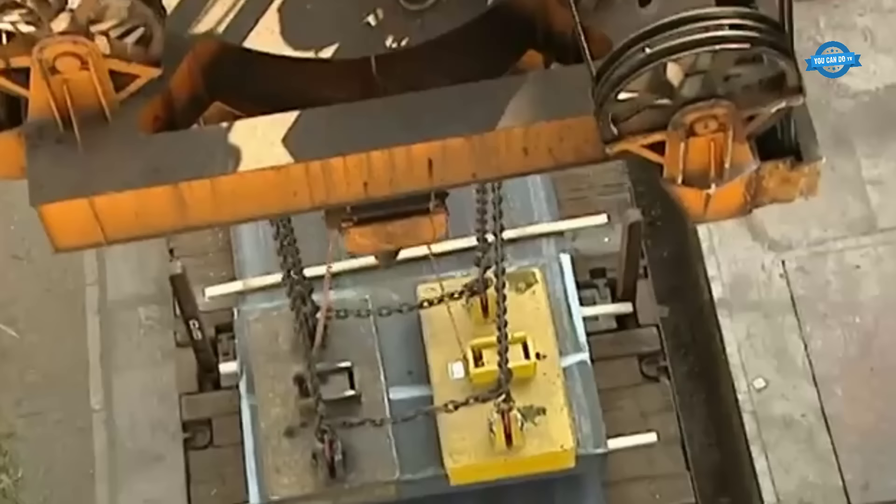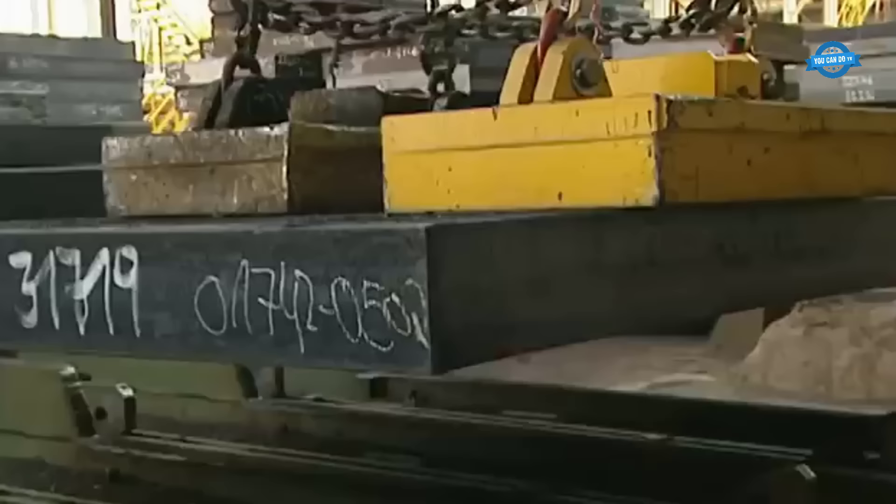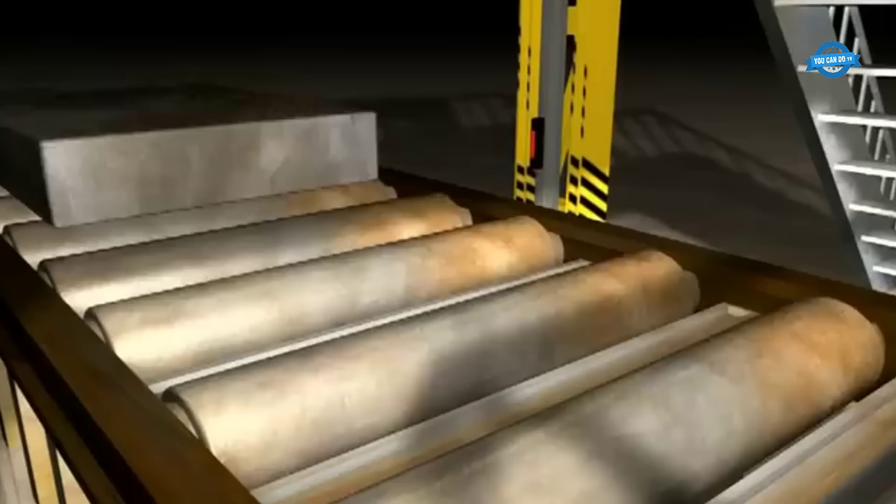The process initiates with thorough inspection. Upon arrival from Salzgitter, the steel slabs undergo meticulous visual scrutiny. Once cleared, they are integrated into the production process and transported to the furnaces through clinker forks. Laser-based dimensional control and weight measurements ensue, ensuring precision.